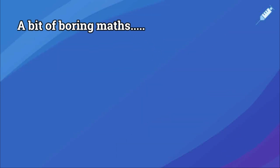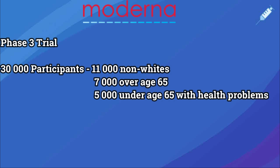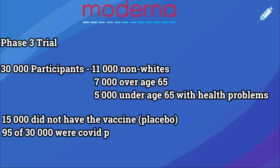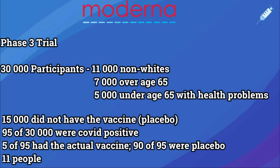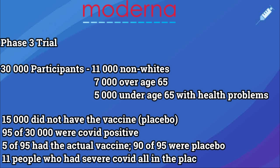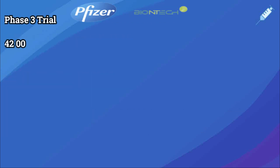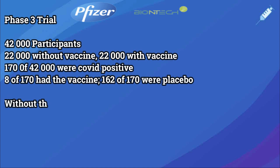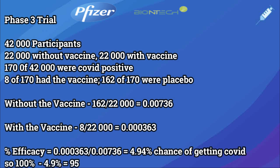Looking at the clinical trials: Moderna had 30,000 participants, with 11,000 from a non-white population, 7,000 over the age of 65, and 5,000 under 65 with comorbidities such as diabetes, cancer, and HIV. 50% were given a placebo. 95 people were positive for COVID — only 5 had received the vaccine while 90 were in the placebo group, giving an efficacy of 94%. Pfizer had 42,000 participants with a 50/50 placebo split; 170 people tested positive for COVID, only 8 had received the vaccine while 162 were placebo, giving an efficacy of 95%.